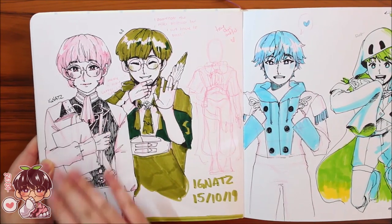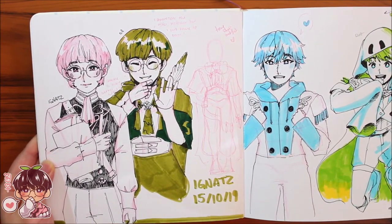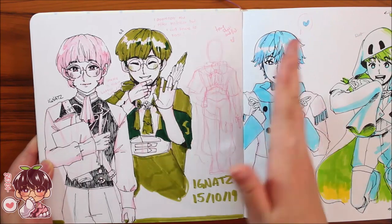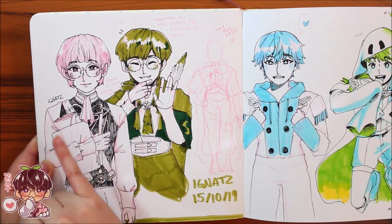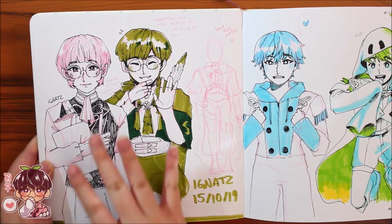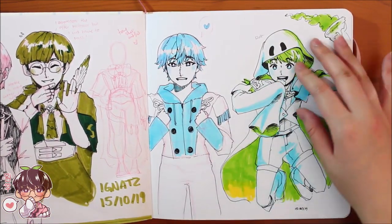Here's Ignatz from Fire Emblem. I really love drawing Ignatz. I'd say Ash is my favorite character, and Dimitri, but Ignatz is climbing the ladder really fast. Both pre-time-skip and post-time-skip Ignatz are here, along with one of Ash and one of Rolf.